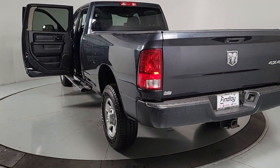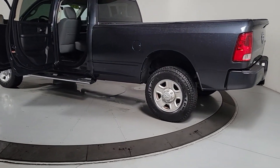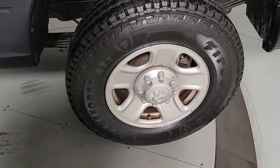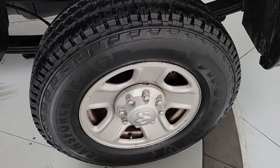Keyless entry, keyless start, satellite radio, heated mirrors, backup camera, steering wheel audio controls, electronic stability control, split bench seat, intermittent wipers, traction control.